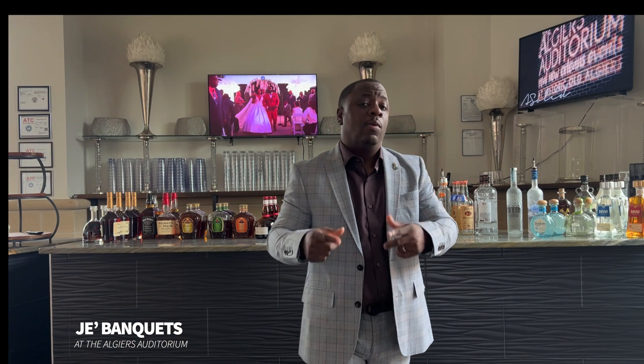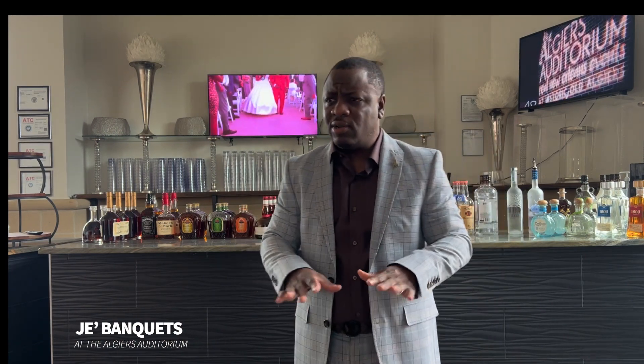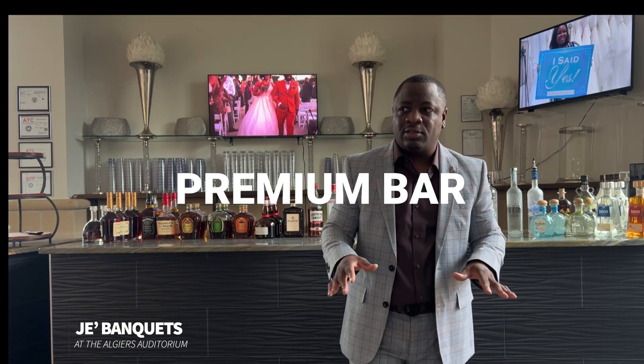The reason the bar is very important is because of versatility. One of the things that makes us successful is our uniqueness and our versatility, not only in our catering options, but in our bar options. Standard in the majority of all my packages is my premium bar.